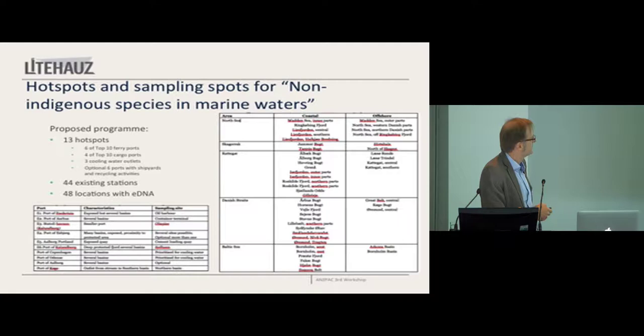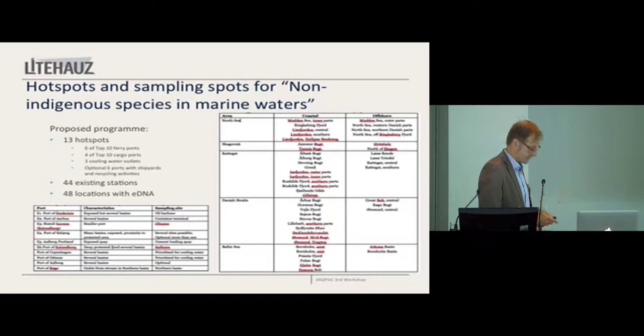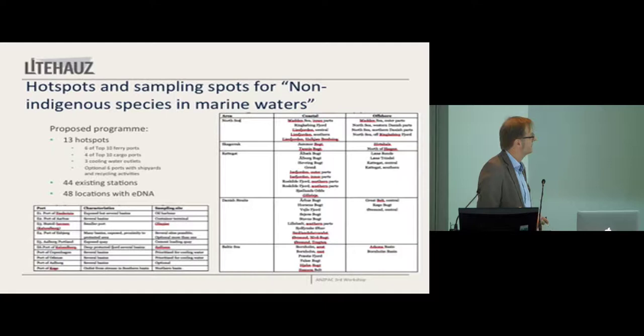We said to the Ministry of Environment: you could take six of the top 10 ferry ports, four of the top 10 cargo ports — if you go top 10 cargo ports in Denmark you'll pretty much have all of them. You can have three cooling water outlets. And we really think you should consider including six ports with shipyards and recycling activities. Denmark is a little bit peculiar in that respect, because not many European nations have ship recycling. In Denmark there are actually five ship recycling facilities, and they recycle obsolete fishing vessels — trawlers that go out of production because the quota system shifts.